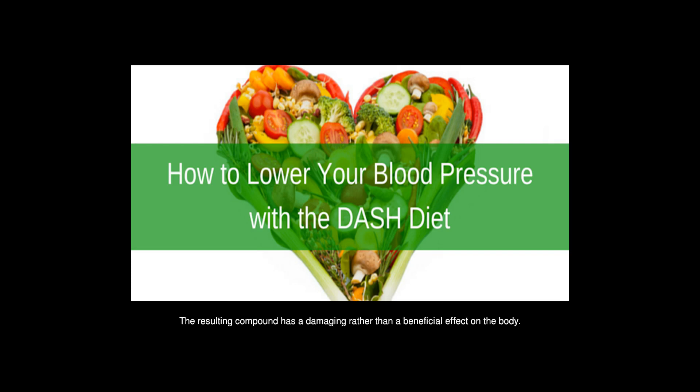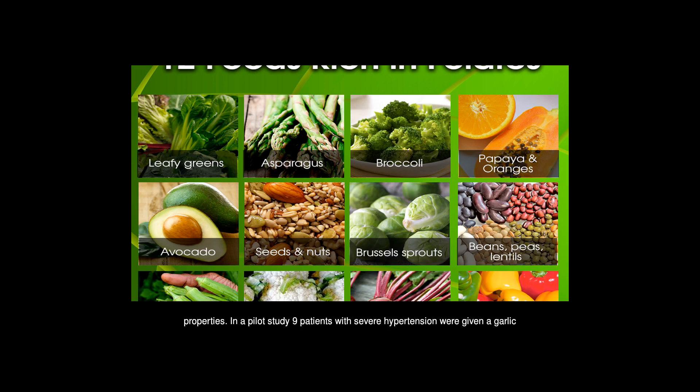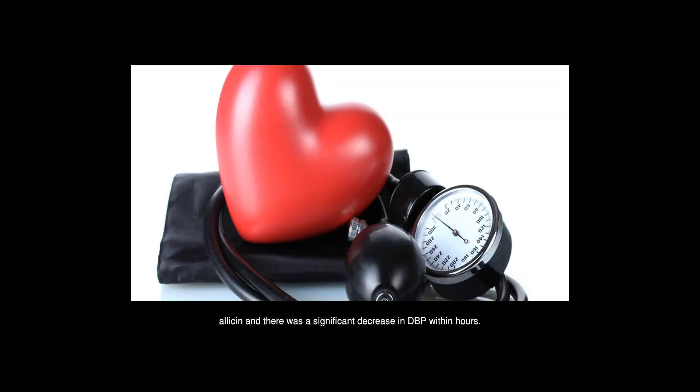The resulting compound has a damaging rather than a beneficial effect on the body. Garlic contains a polyphenol called allicin, which is believed to have antihypertensive properties. In a pilot study, 9 patients with severe hypertension were given a garlic supplement containing 1.3% allicin, and there was a significant decrease in DBP within hours. Research has also shown that fresh garlic may be better at protecting against heart disease than processed garlic.